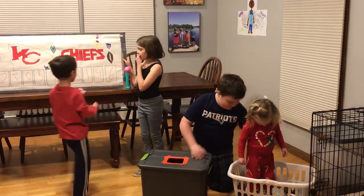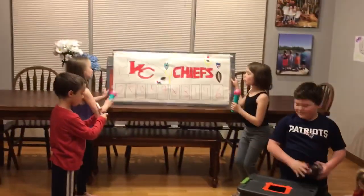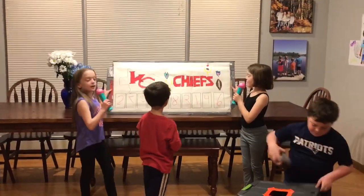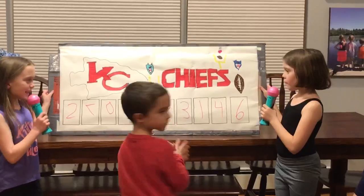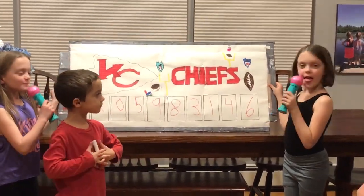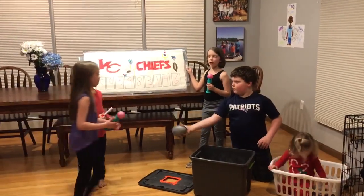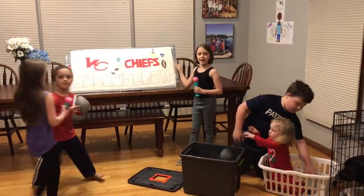Hold it up, folks. Let's go to the numbers from top to bottom: two, seven, zero, five, nine, eight, three, one, four, six. All right, guys, and that does it for the 2020 Super Bowl Square Number Drawing.